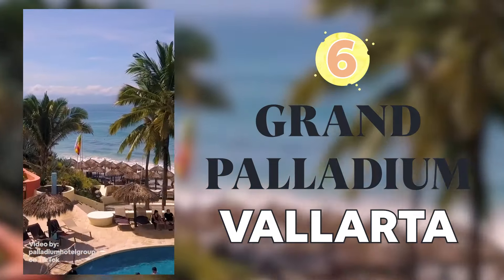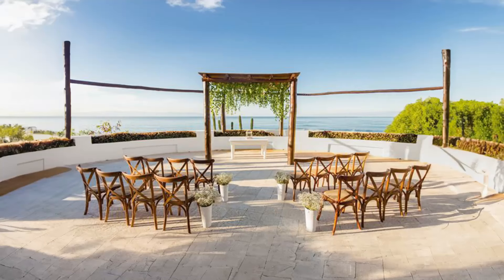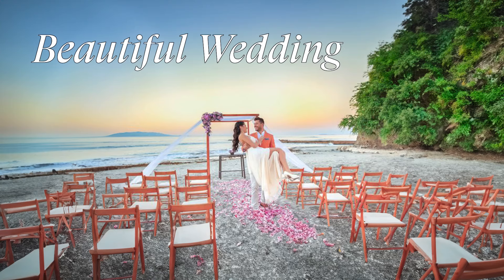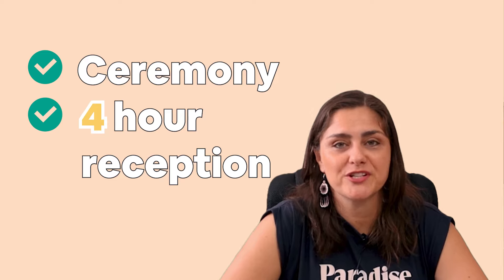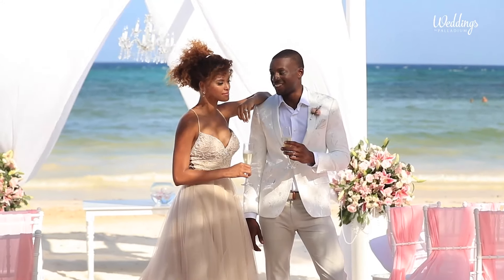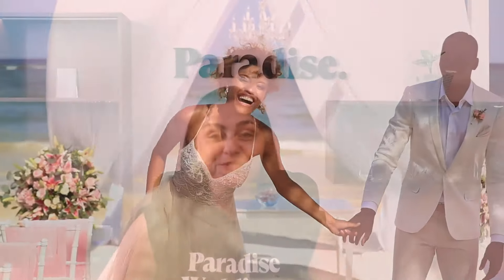Grand Palladium Vallarta is a beautiful property at the edge of Bahia Mita in the Vallarta area. You will have a beautiful wedding for $6,000 for 50 people, including your ceremony, a 4-hour reception, and a great setup with your decor. Picture your sunset wedding in Bahia Mita for $6,000 with your favorite people on earth.